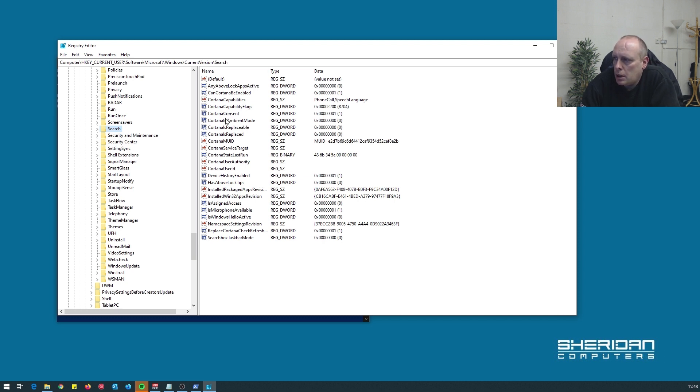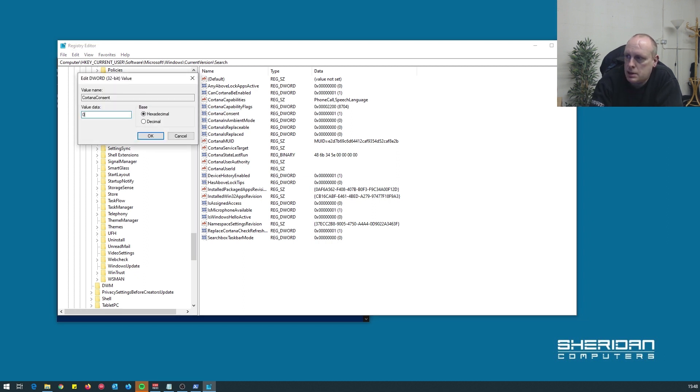So if you've got this registry key — CortanaConsent — which I have, and it's set to one in this case, you need to double-click it and set it to zero.